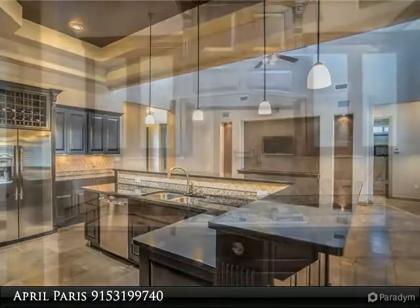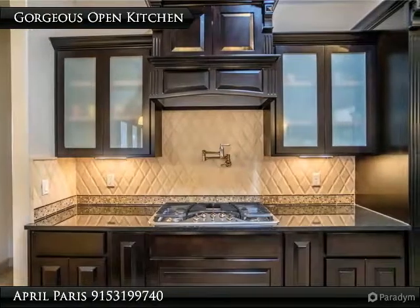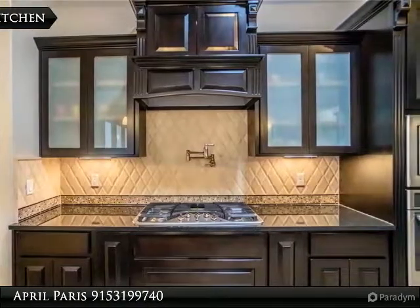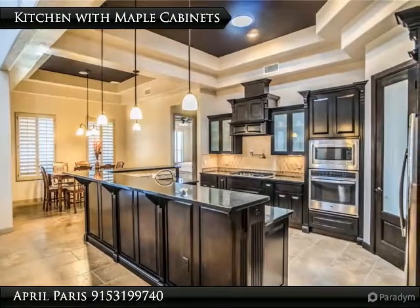Granite countertops, one-of-a-kind kitchen backsplash with travertine tile, maple wood cabinets, Cantera stone, foam insulation, hand-troweled textured walls, beautiful ceiling designs, and recessed lighting throughout.